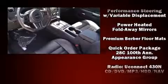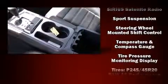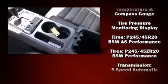Dodge also prioritized safety and security with features such as dual front impact airbags, head curtain airbags, anti-whiplash front head restraints, and four-wheel disc brakes with ABS.